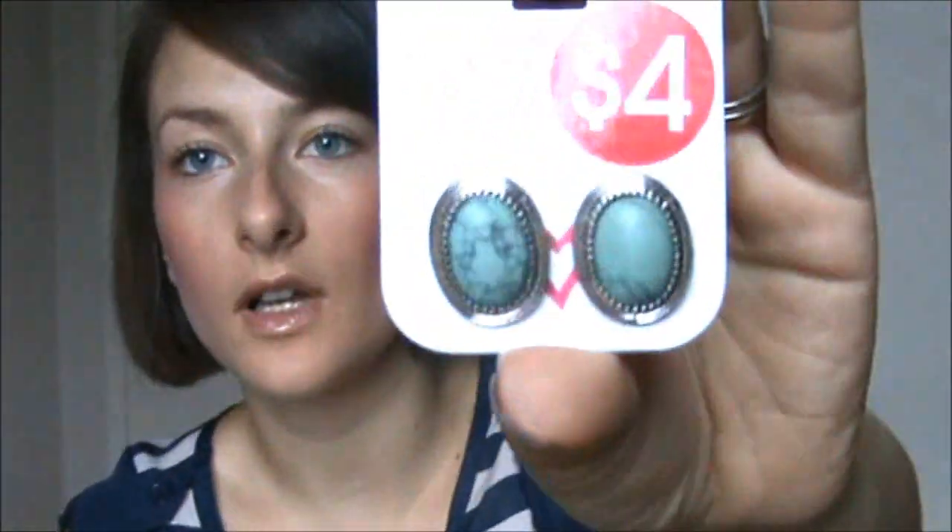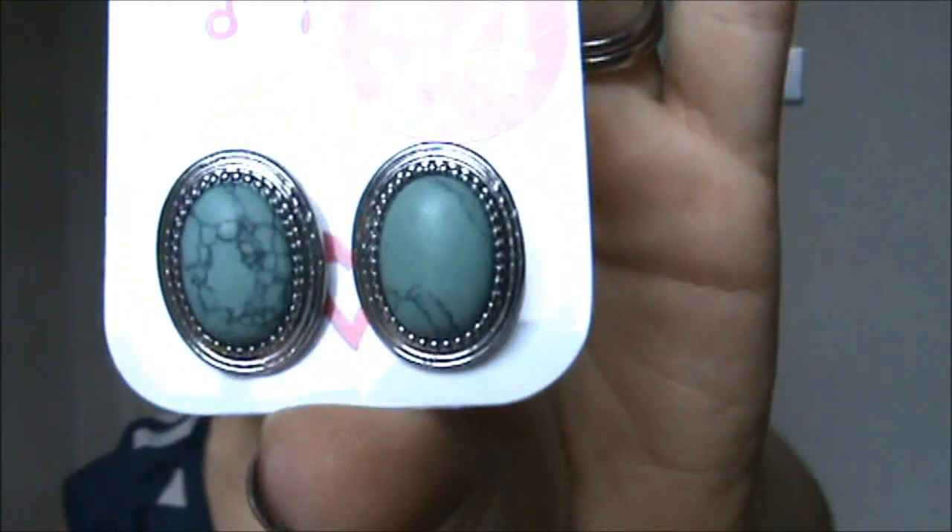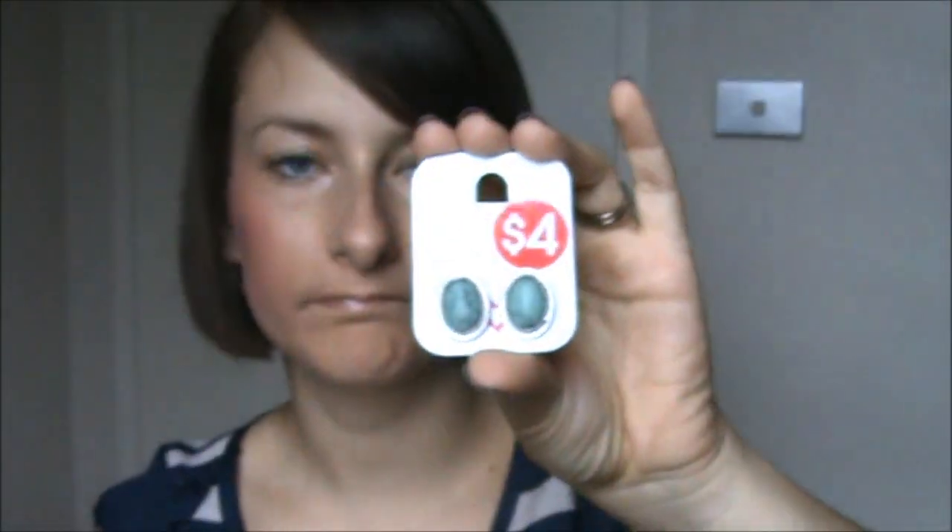Then I got these earrings. These retailed at $8. I apologize about my nail polish — it's chipping off at the moment, so I'm trying to avoid showing my gross chipped nail polish. I thought they were really pretty. I love the color. They're the pierced stud kind.